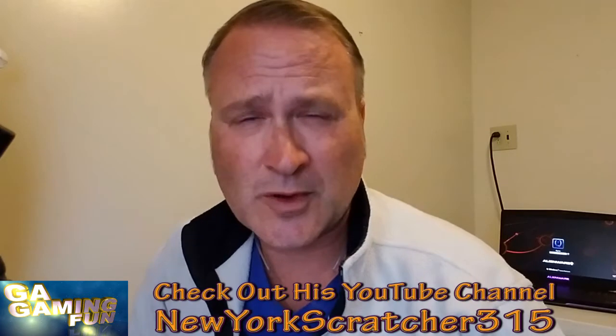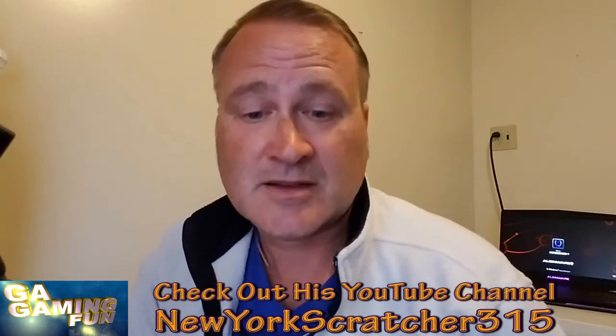Good Saturday to everybody! Hey, Steve here with Georgia Gaming Fun. A little tired today — worked the last three nights, got one more night to go, and I'll have a couple of days to rest up. Just an update on the group book I talked about yesterday with New York Scratcher 315: we filled up those spots, so I went ahead and sent the other 50 in for the charity spot. We'll wait to see when that video gets posted and see if we get some good money for charity.